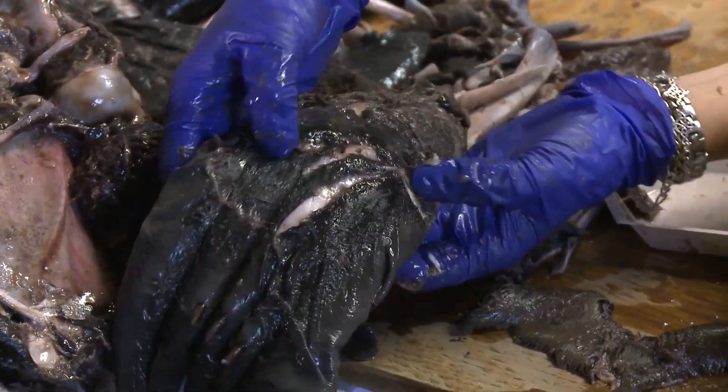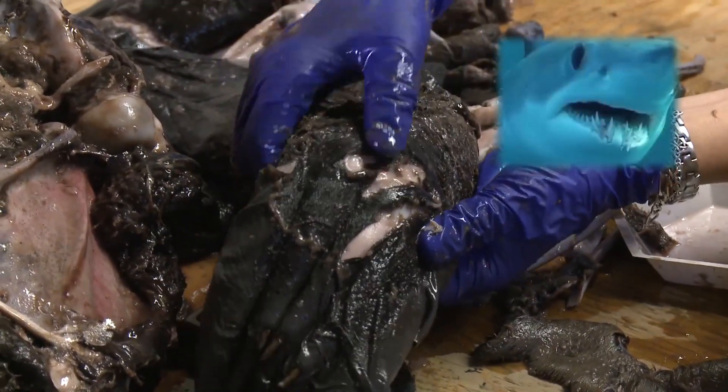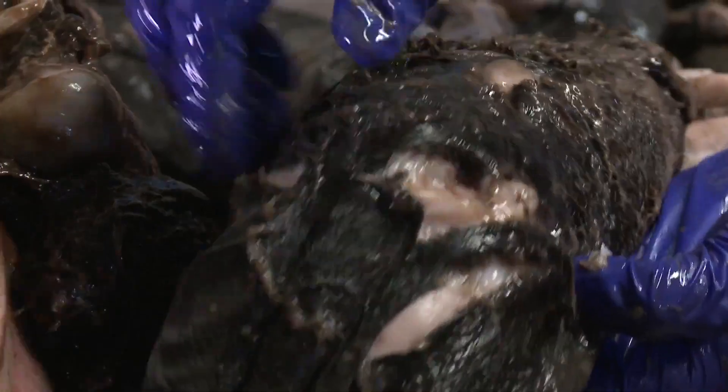We can see more teeth marks here. Mako sharks have these very pointy teeth. In contrast to white sharks, whose teeth are more triangular and serrated, mako teeth create puncture wounds, so you really see punctures rather than cuts.